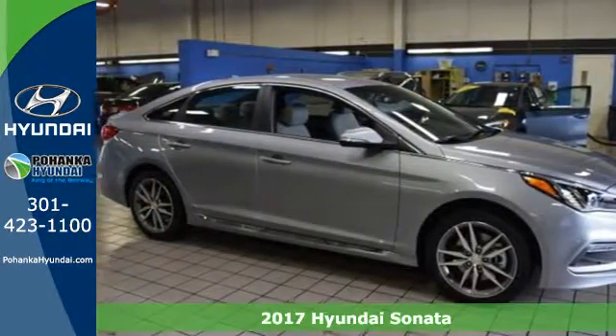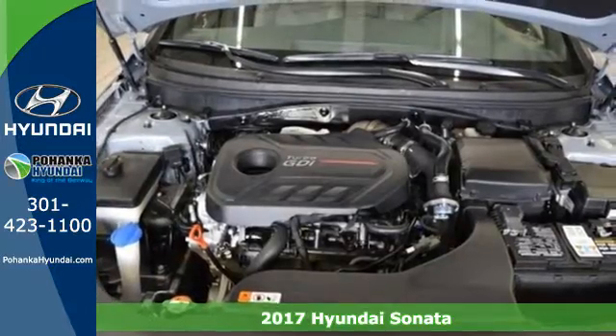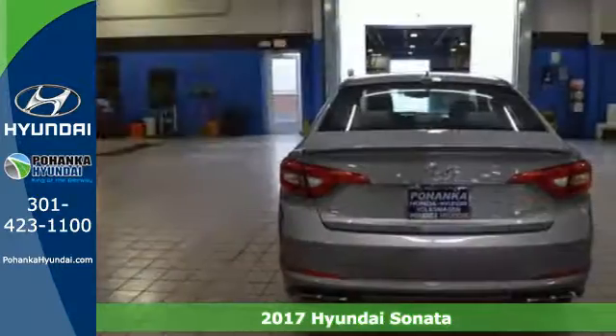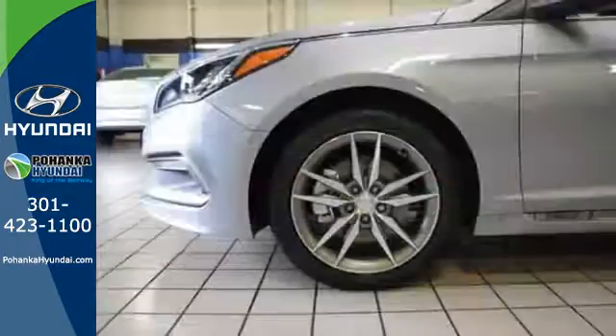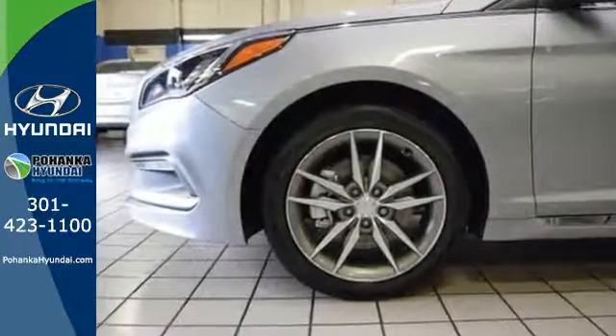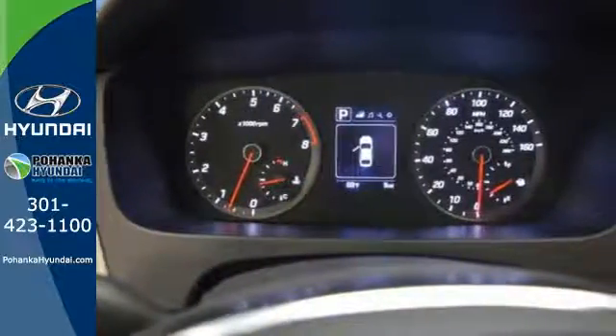Here's a 2017 Hyundai Sonata. This family sedan comes equipped with a rear-view camera and BlueLink Telematics to track the wellness of your vehicle while also keeping your personal wellness in mind. Enchanting standard features include a color touch screen, Bluetooth hands-free phone system, HD radio, and premium seating surfaces.